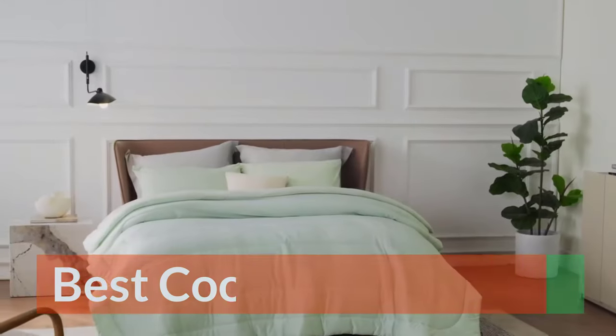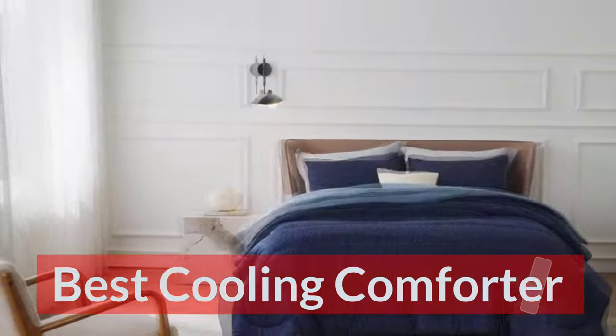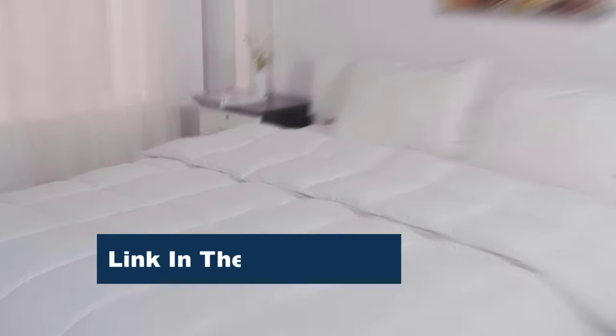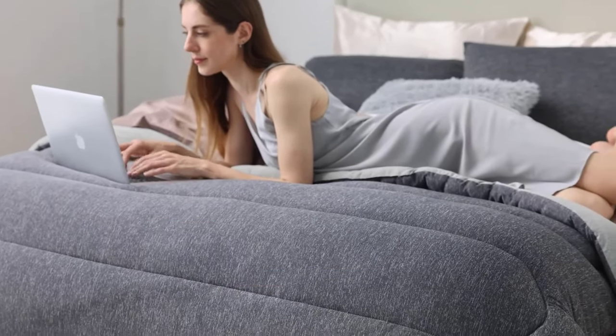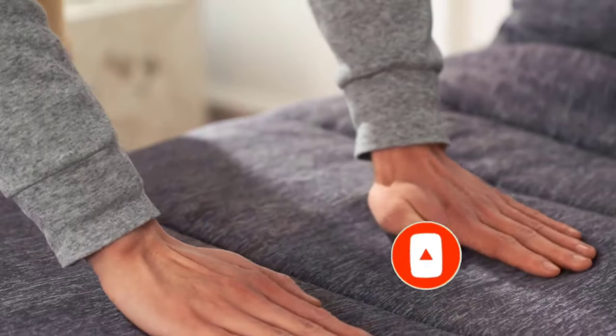Cooling comforters have a technology in place that cools the skin in order to decrease body temperature. The ideal comforter for hot sleepers wicks moisture, controls your body heat for optimal comfort, and keeps you cool in the summer and warm in the winter. Here are our top picks, along with information about how we test comforters and expert cooling comforter shopping tips.